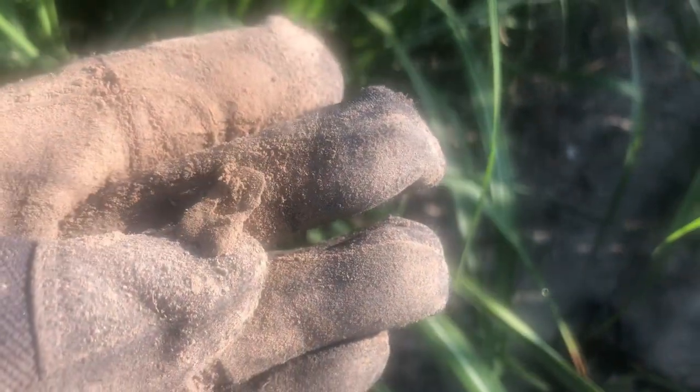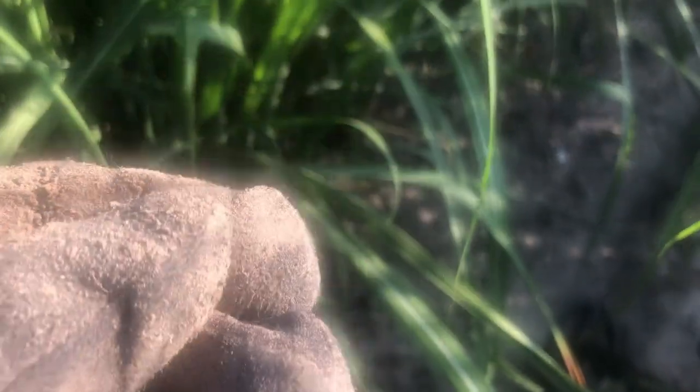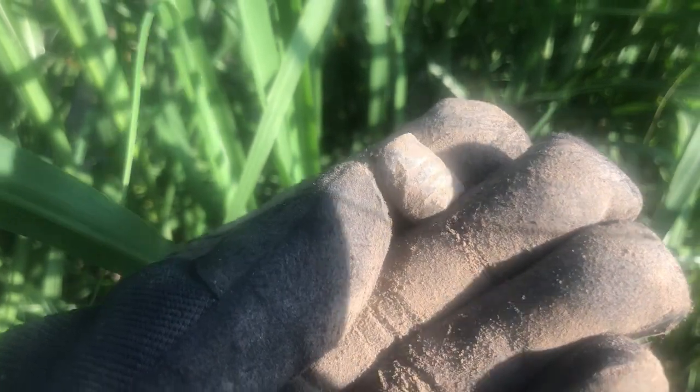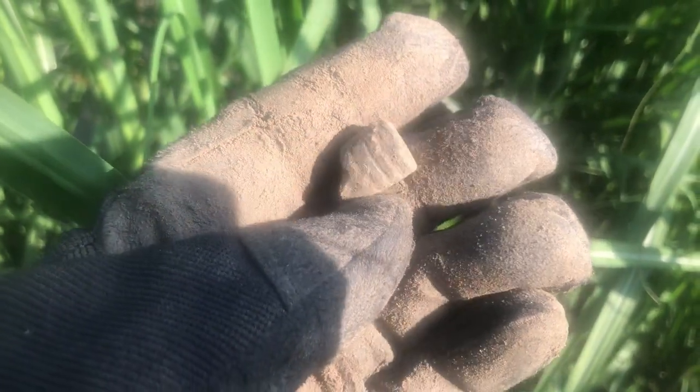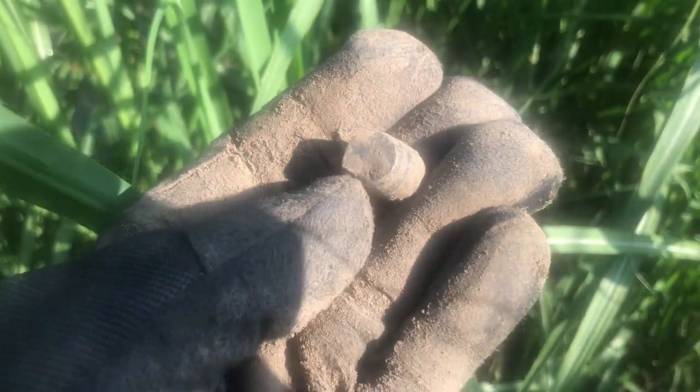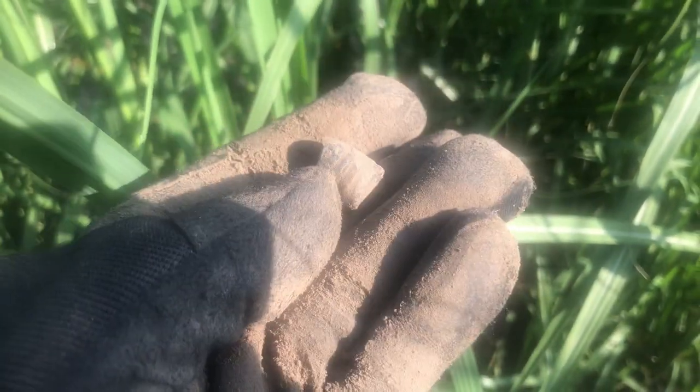All right, here's a nice early morning find — we got a corset clasp. Back at it, keep digging. Not sure what type this is, but that's definitely a Civil War bullet that's been carved. Good stuff, keep digging.